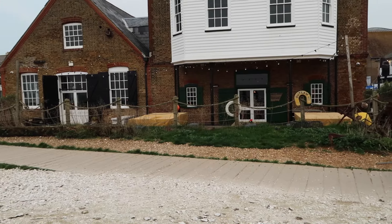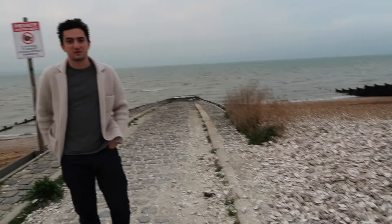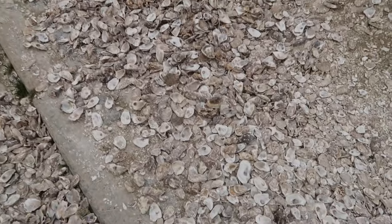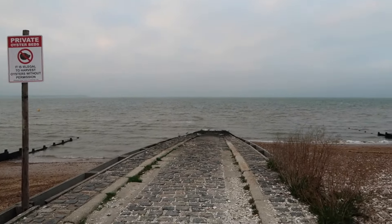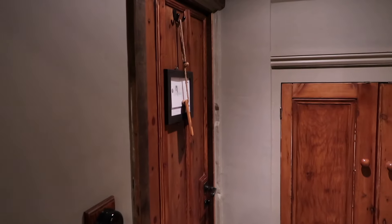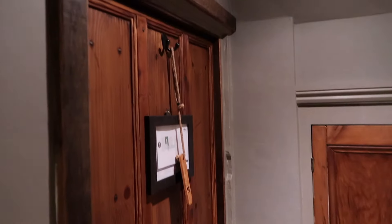This is the restaurant we just ate at in Whitstable — the Whitstable Oyster Company. Outside there's just all these oyster shells and then the ocean — isn't that crazy? It's so pretty but cold as heck. We've made it to our room at The Pig. First off, the door is like probably the height of me, and in here is a little closet, also very tiny and miniature.